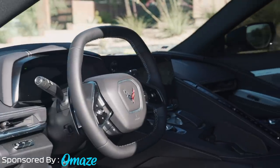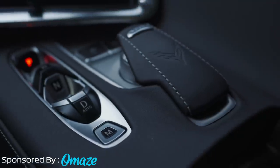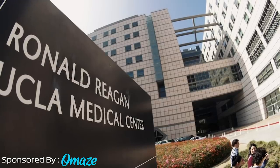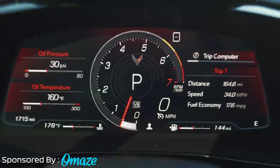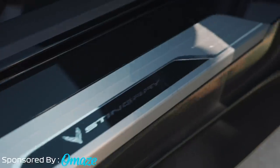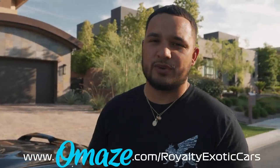The 14-speaker Bose sound system and the 8-inch touchscreen infotainment system adds a nice touch to the interior as well. Personally, the kicker for me is the $20,000 in cash — it'd be a great way to fund a cross-country trip. Every donation supports the UCLA Ronald Reagan Medical Center; the funds will help extend their medical ambulance program as well as mobile cardiac and respiratory life-saving services. Go to omaze.com/royalty exotic cars and enter now for your chance to win.